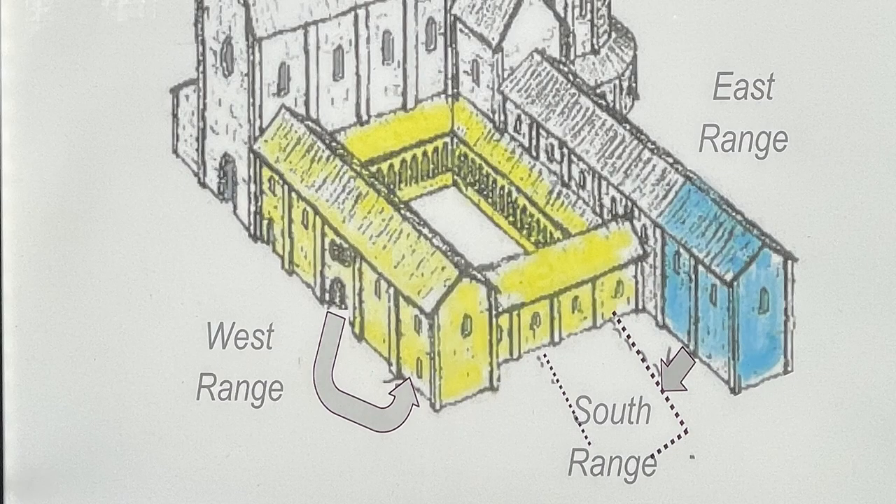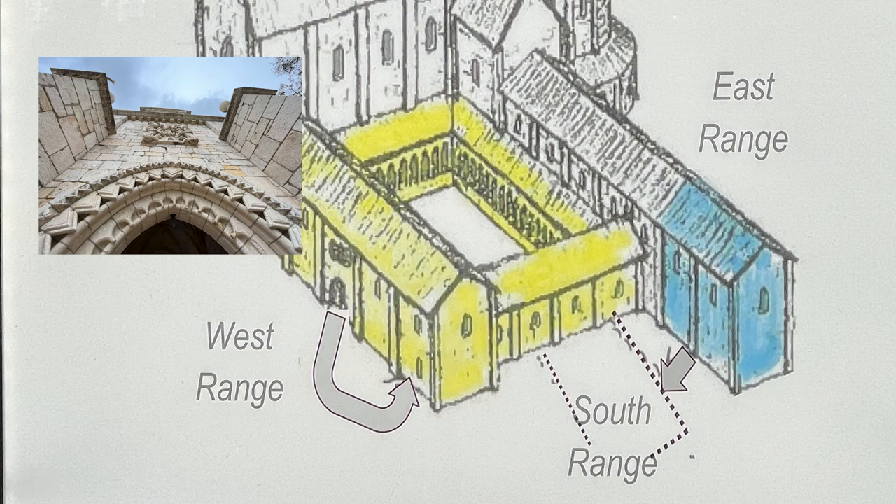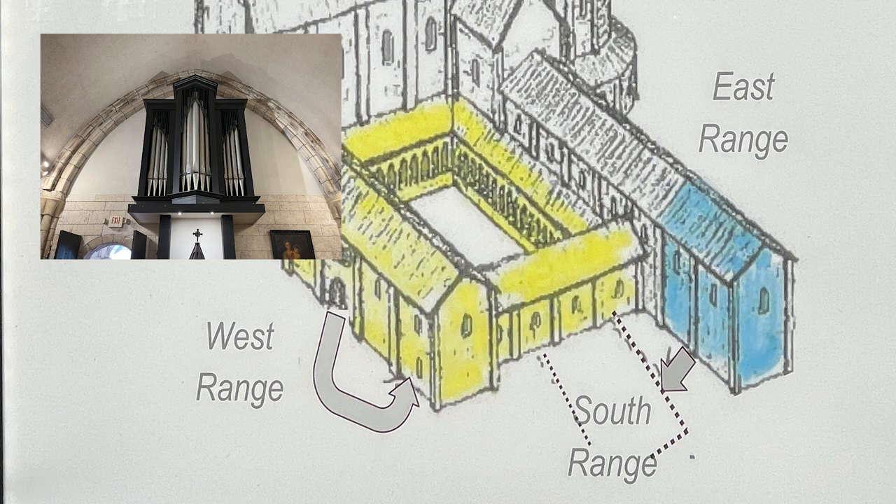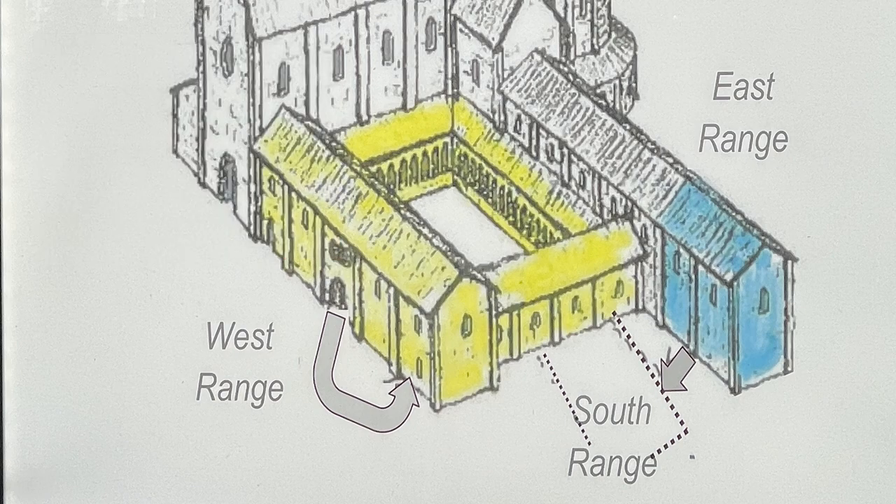The cloister, shown in yellow, and the refectory, shown in blue, have been relocated here to North Miami Beach — so now you know what we've been looking at. The door on the west range has been relocated to the right, and the refectory — the current day chapel, shown in blue — has been relocated to the left. All right, so we reassembled this jigsaw puzzle.